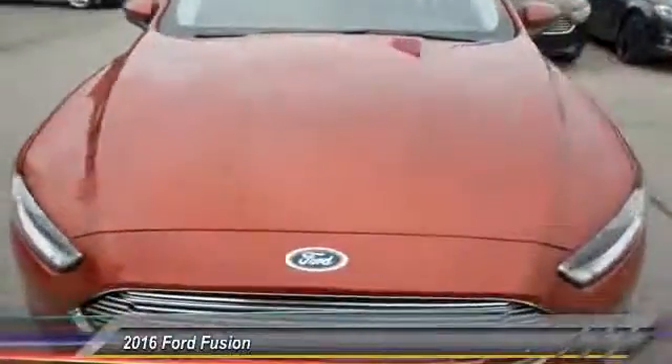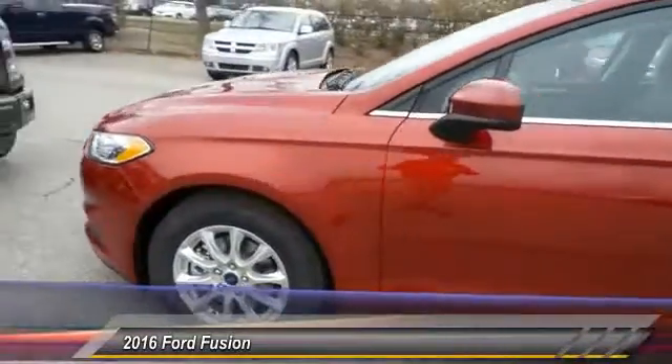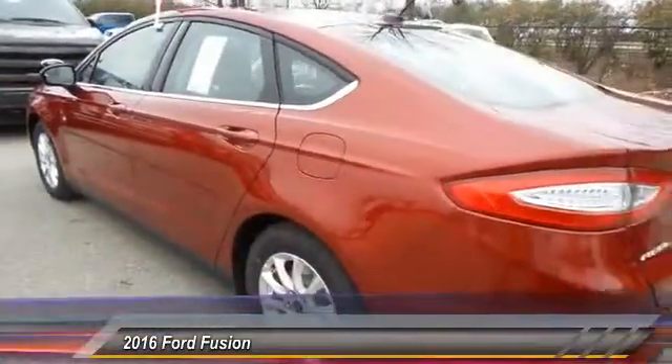The 2016 Ford Fusion. You can have both — impressive power and great economy in a Fusion, priced below $20,000. This vehicle has less than 100 miles.